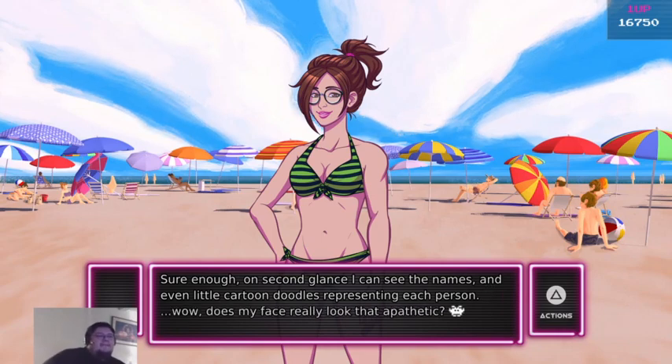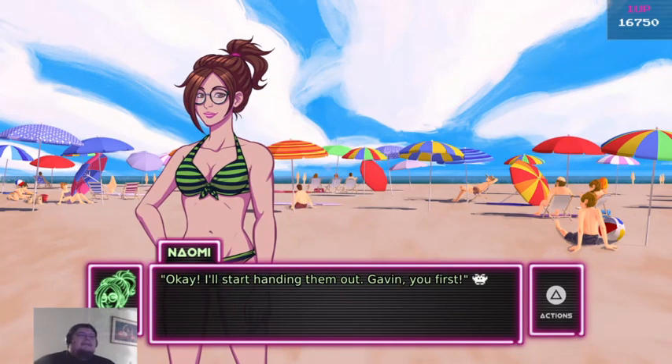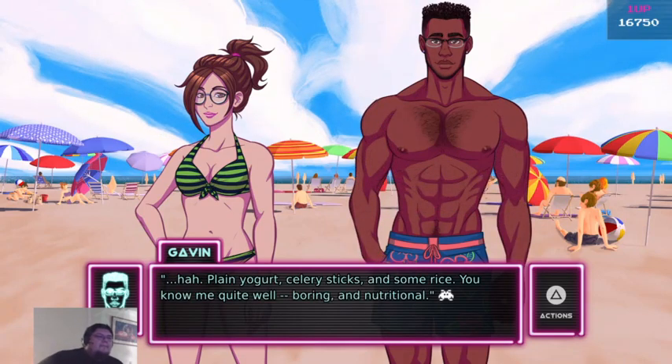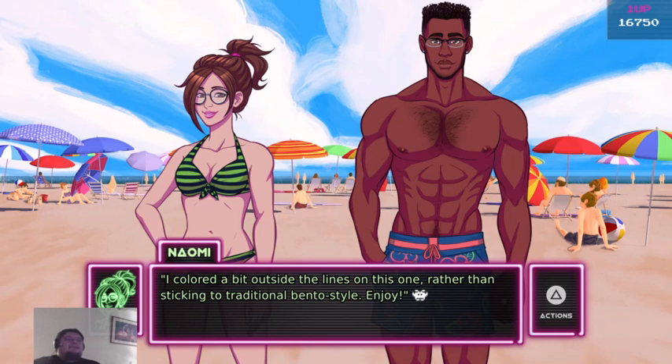Wow. Does my face really look that apathetic? Okay, I'll start handing them out. Gavin, you first. Let's see — plain yogurt, celery sticks, and some rice. You know me. Boring, but nutritional. I colored a bit outside the lines on this one rather than sticking to traditional bento style. Enjoy!